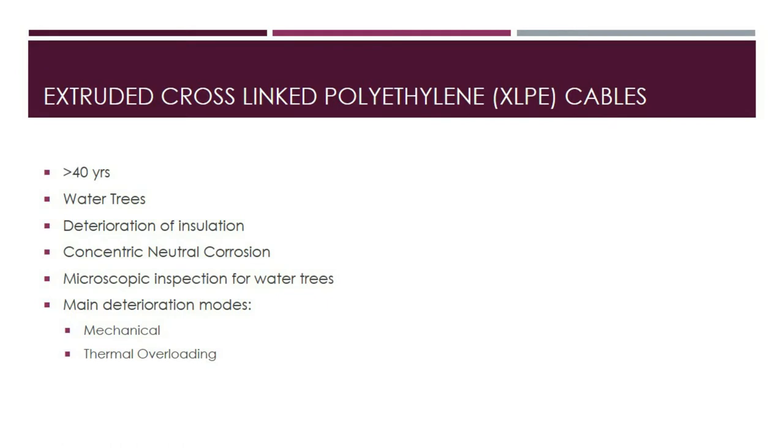While early XLPE cable designs failed prematurely after fewer than 30 years, current TR-XLPE cables are predicted to last over 40 years. The principal degradation mode for XLPE cables is the creation of water trees and deterioration of insulation. Moisture and contaminants hasten this through water treeing. Corrosion of concentric neutrals is another degradation mode—if the cable jacket is compromised, moisture can enter the insulation system. Overheating caused by overloading or short-circuiting can also cause cable degradation.